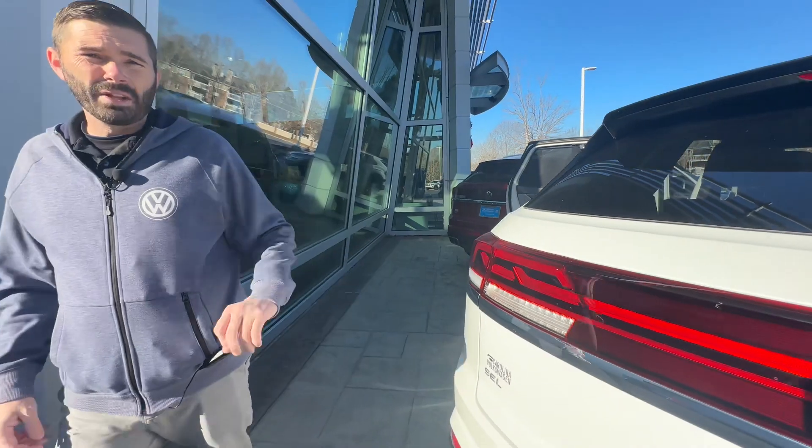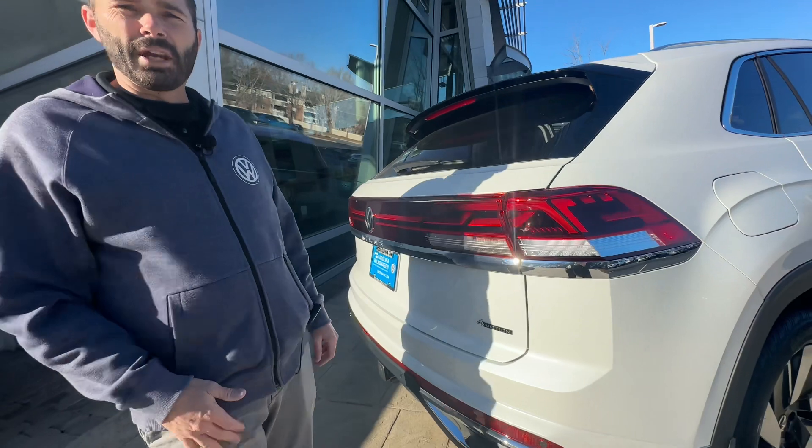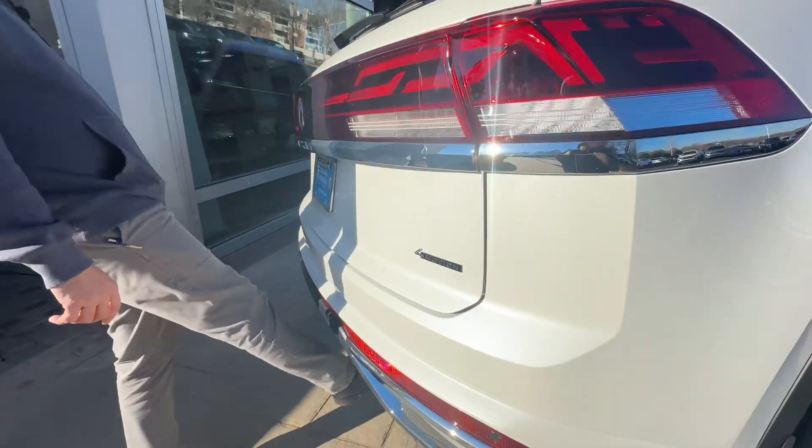Now this isn't just a regular white either. This is Opal White, so you have a nice pearlescent finish to it. You may be able to see it in the video, but if not, when you come in to take a look at this beautiful car and drive it home, you'll be able to see it.